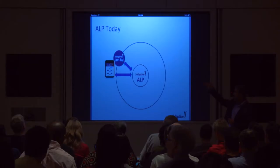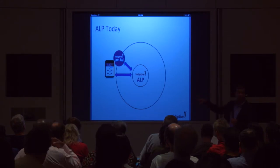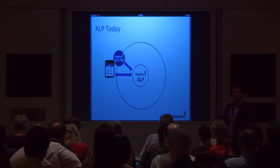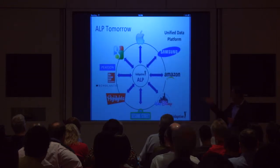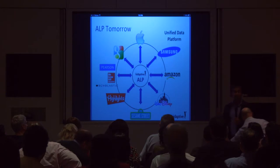Today, in the adaptive learning platform that we call ALP, there's Leo's Pad generating data and Parent's Pad receiving data. We are also asking parents to be agents in the field with respect to how their learners are doing — that information also plugs in, creating a richer understanding of who that learner is. Tomorrow, we are actively building a platform where a variety of partners can plug in.